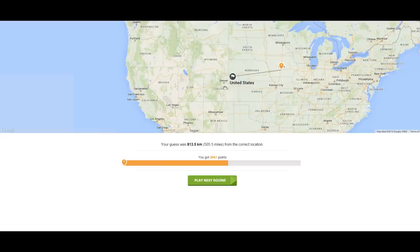Given our situation, I don't think that's that bad. It was actually in Northeastern Colorado — I'll accept it.